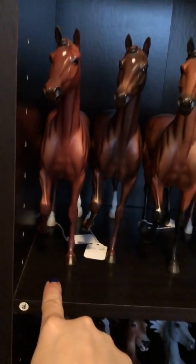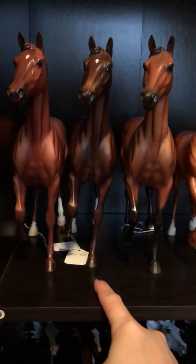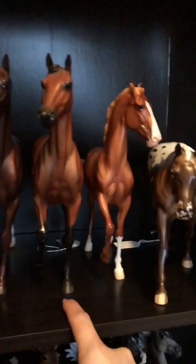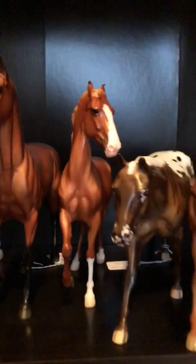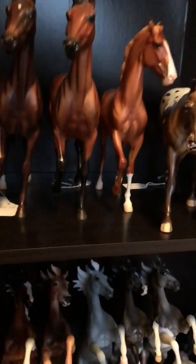Coming over here, this is Farlap. He was an Australian special run. This is Nola, who was a Big Easy Bash special run. This is Red Rum, who is a special run in the UK. This is a Briarfest celebration model, I think from 2017. I really liked him; I thought they did a really nice job on them.